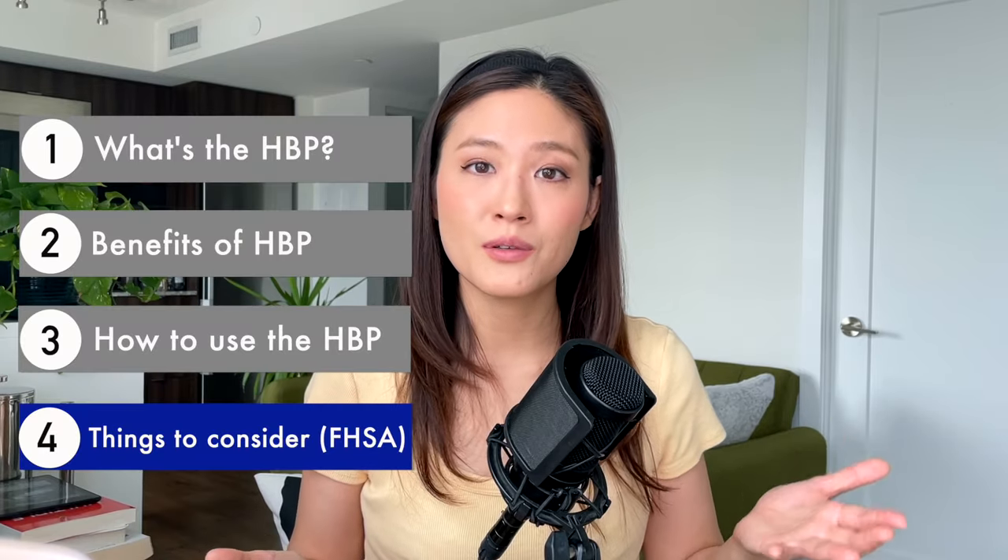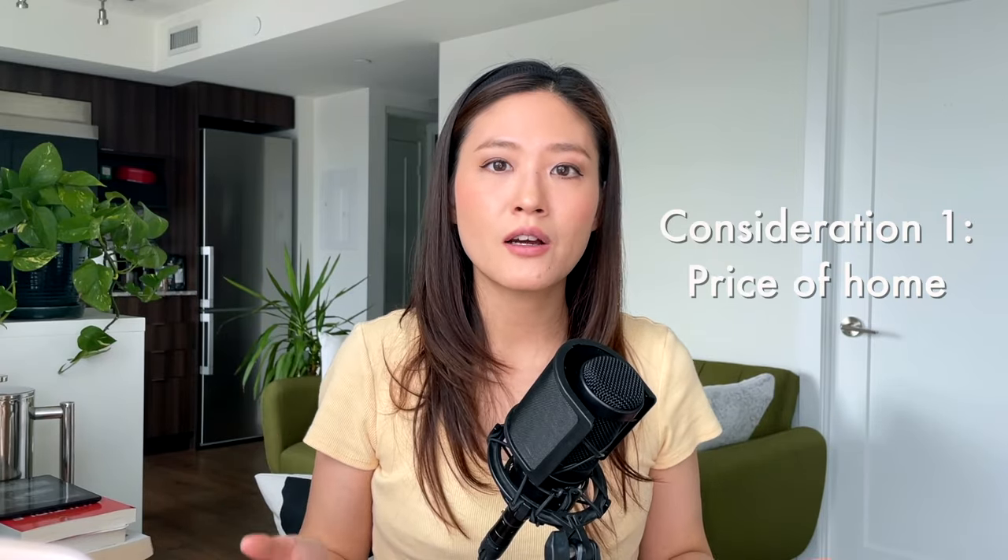Now let's look at some things to consider when using the HBP and how the FHSA relates to it. Consider the price of your home: if the home costs $700,000 and you're aiming for a 10% down payment of $70,000, and you have a spouse, you can each withdraw $35,000 for a combined $70,000 — that works perfectly. But if the home costs $800,000, your planned down payment is $80,000, and you're single, your withdrawal limit is only $35,000, which may not be sufficient on its own. In that case you might need to supplement with funds from a savings account or the FHSA.